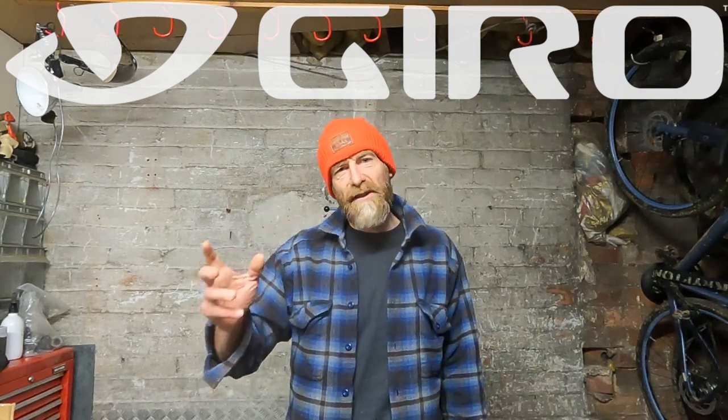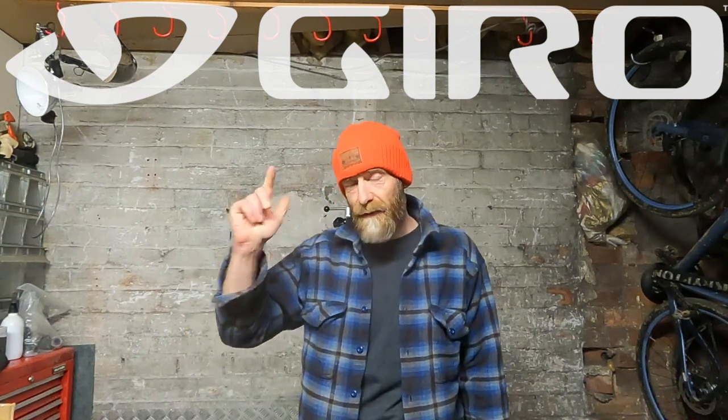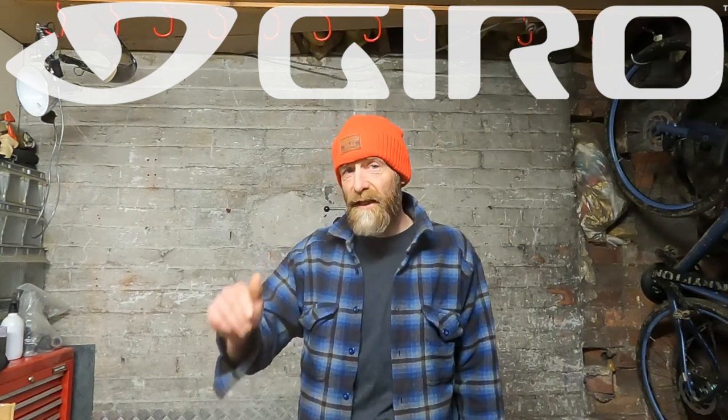My name is Guy Kesteven. I've been a professional bike and kit tester for nearly 25 years, and today's broadcast is brought to you with the help of Giro Cycling UK. Massive thanks to those guys for their support of the channel for the next few months — you'll be seeing me wearing their excellent helmets, apparel and shoes in my upcoming videos.